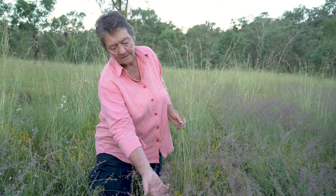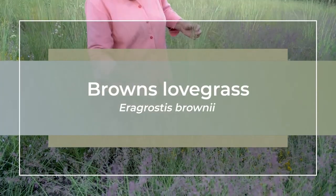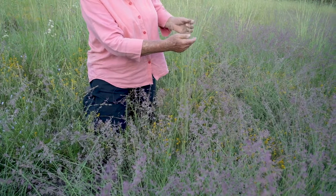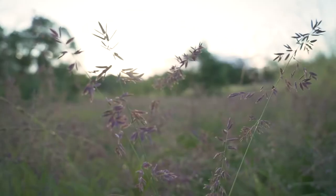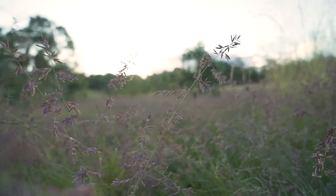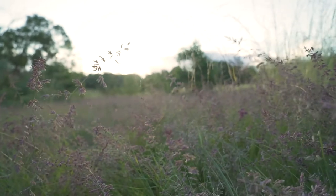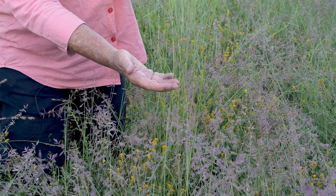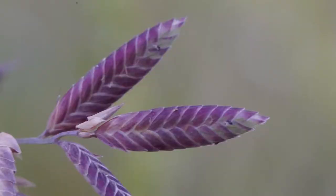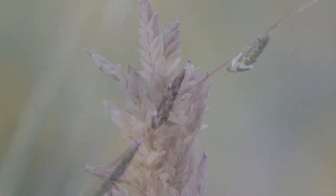The purple coloured one is Aeregrostus brownii, or Brown's lovegrass. Unlike Aeregrostus parviflora which has an open panicle as an inflorescence, Aeregrostus brownii has a much more contracted panicle. They are quite different looking plants when you look at them side by side, but if you look at the arrangement of the florets within each of the spikelets, that arrangement puts them in the same genus.